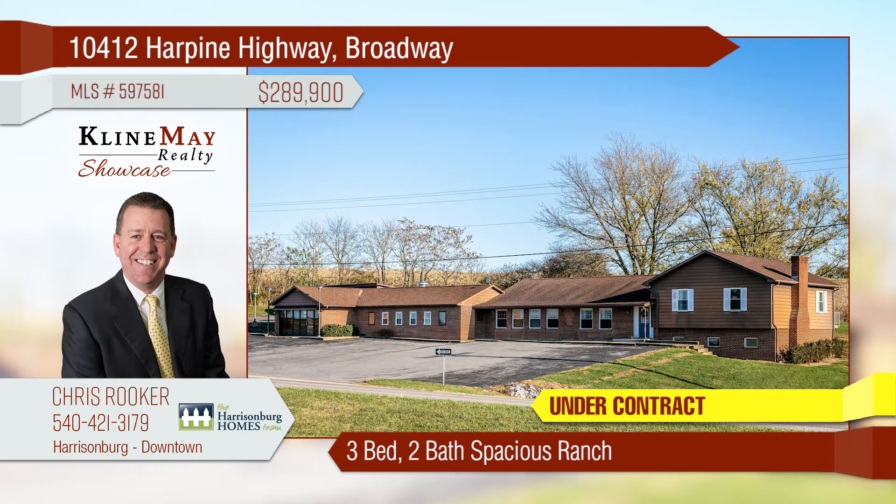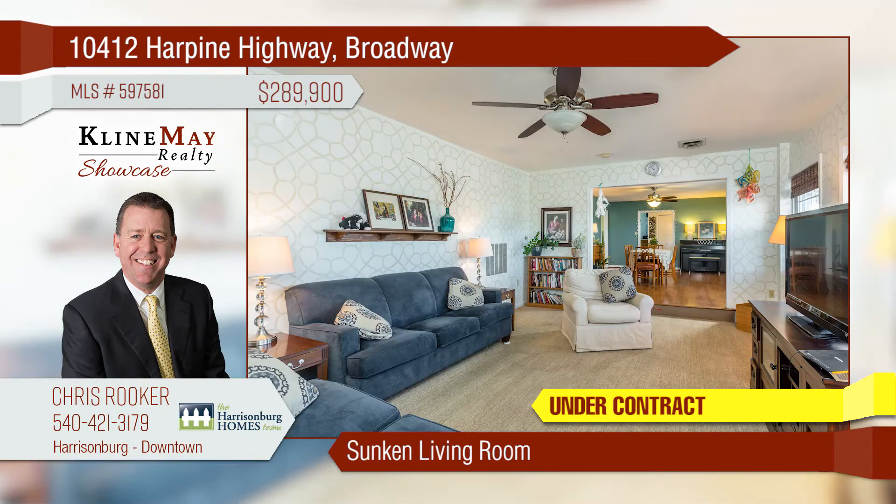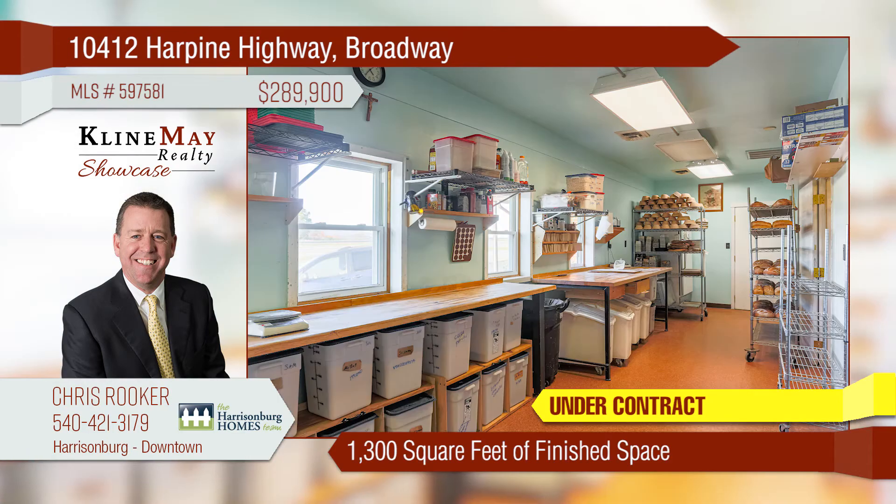This incredibly spacious ranch-style home sits on 1.5 acres. The kitchen is open and has an eat-in area as well as a formal dining room. Relax in a large sunken living room. The 1,300 finished square feet is ideal for a home-based business or workshop.